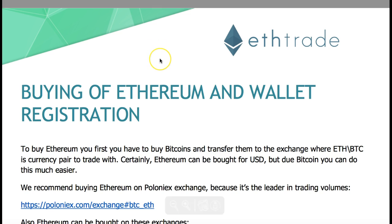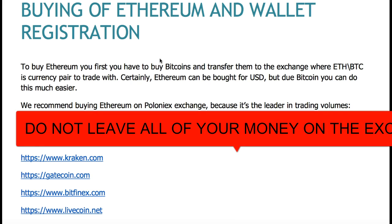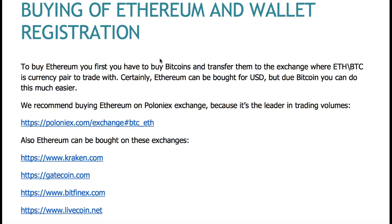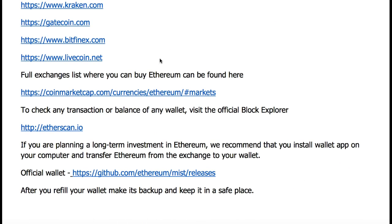I want to bring your attention to a couple of other exchanges where you can purchase Ethereum: Kraken.com, Gatecoin, and Bitfinex - though Bitfinex actually just got hacked a little while ago, which is one more reason why you should not leave your currencies on exchanges, especially not a large amount. Also LiveCoin.net - I've used LiveCoin and Kraken just a little bit. If you want more informational videos on those, just leave a comment. A full list of exchanges where you can buy Ethereum can be found on CoinMarketCap.